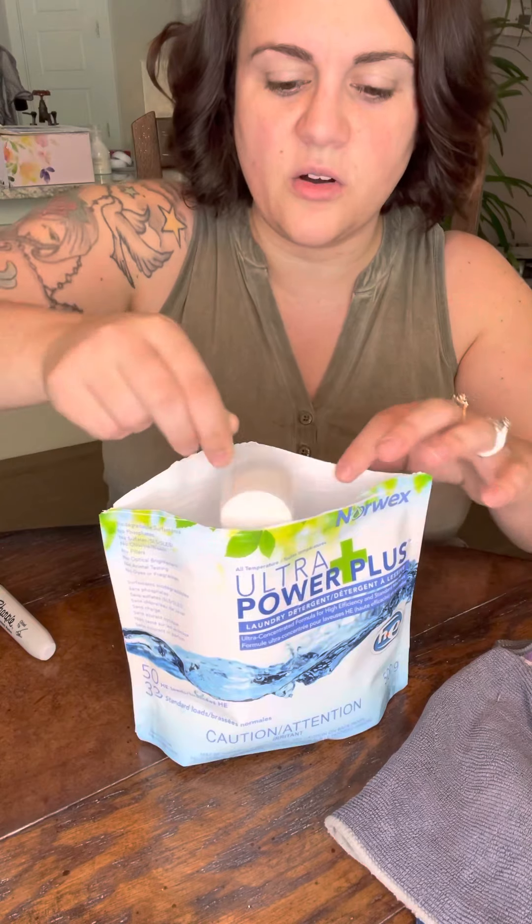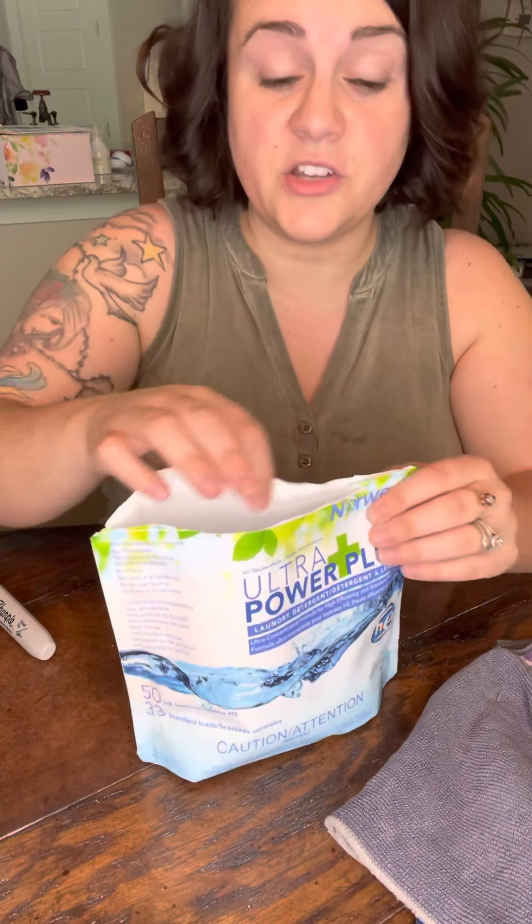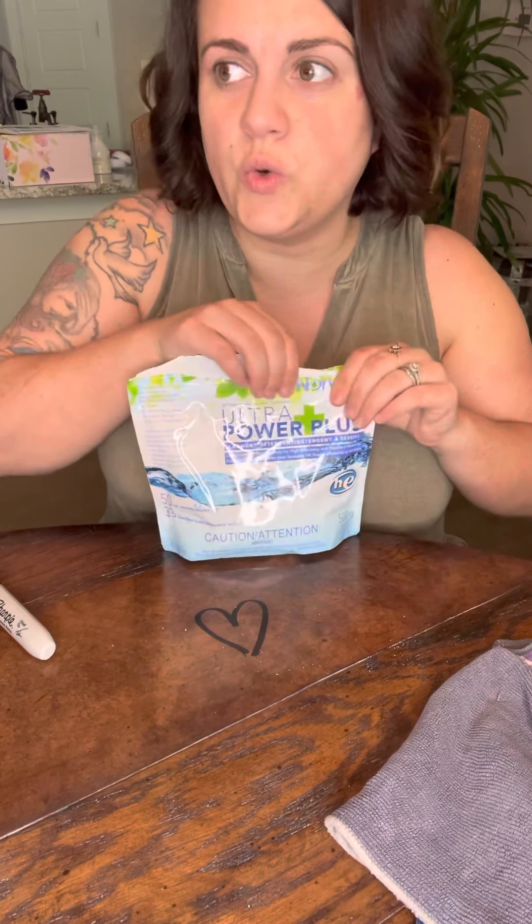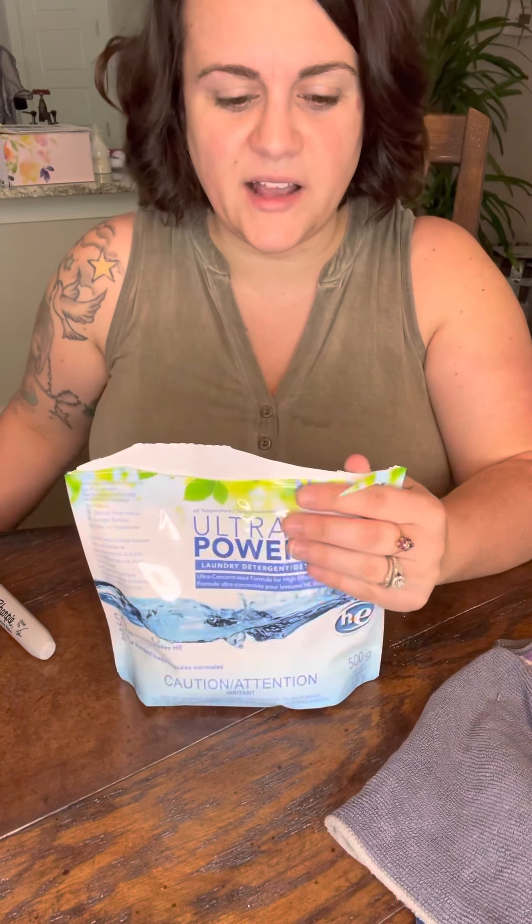You actually only need half a scoop depending on whether you have an energy-efficient machine or not. I prefer to soak stuff in this — I really like it. I've soaked pet toys, shoes, hats, anything that gets really dirty, even baby car seats. People also add it to their water vacuum cleaners and carpet cleaners, and it really pulls everything out of the carpet. It's also great for the carpet inside your car.